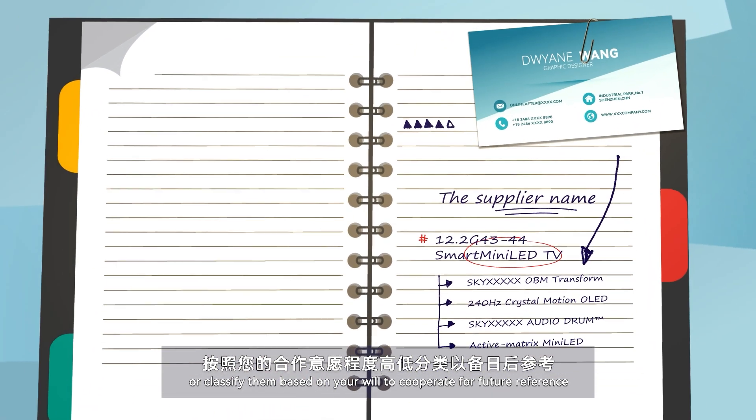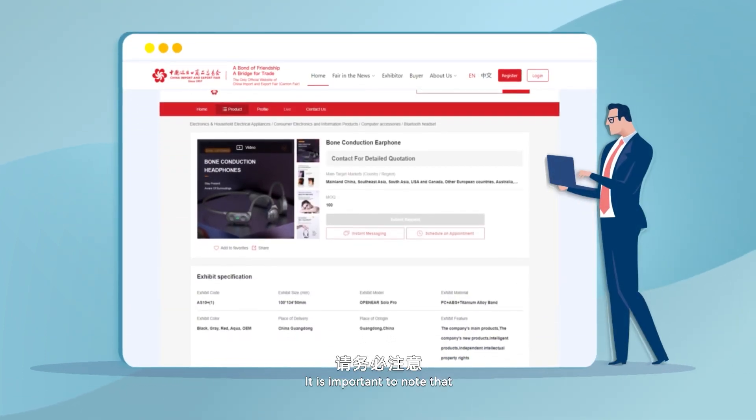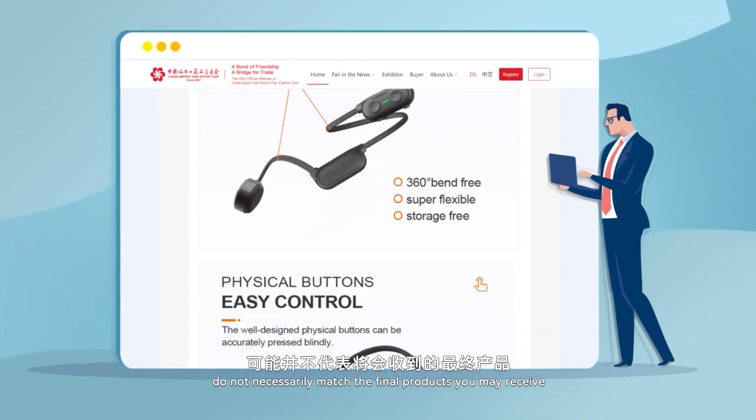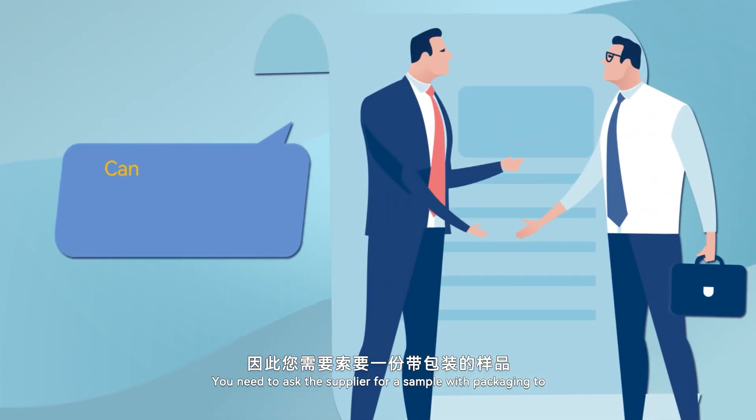It is important to know that the pictures you see on the supplier's booth do not necessarily match the final products you may receive. You need to ask the supplier for a sample with packaging to confirm the quality of the product and packaging.